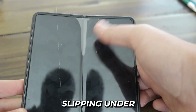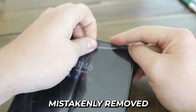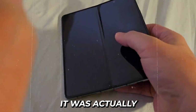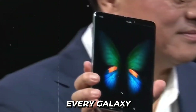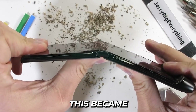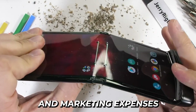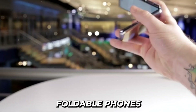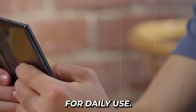Tiny debris particles were slipping under the display through small design gaps. Some reviewers mistakenly removed what appeared to be a disposable screen protector, unaware it was actually a crucial protective layer of the display. Samsung had no choice but to recall every Galaxy Fold unit and indefinitely postpone the launch. This became a financial nightmare, costing millions in manufacturing, shipping, and marketing expenses, while severely damaging consumer confidence. The concept of foldable phones suddenly appeared to be an expensive experiment unready for daily use.